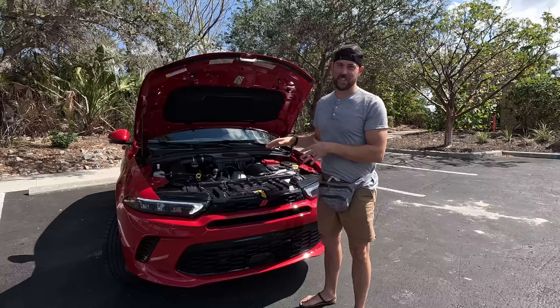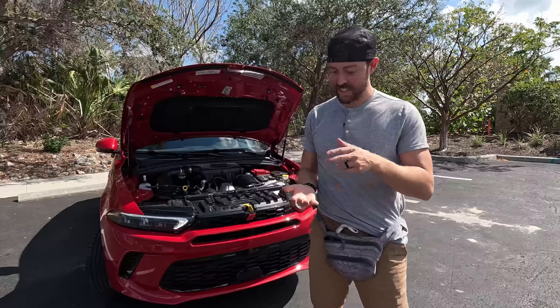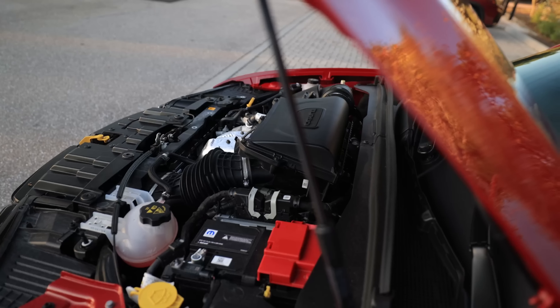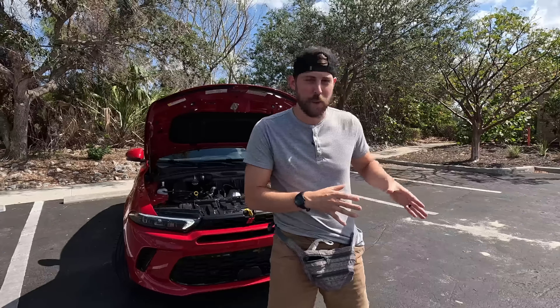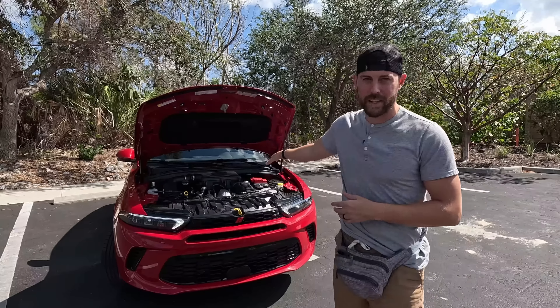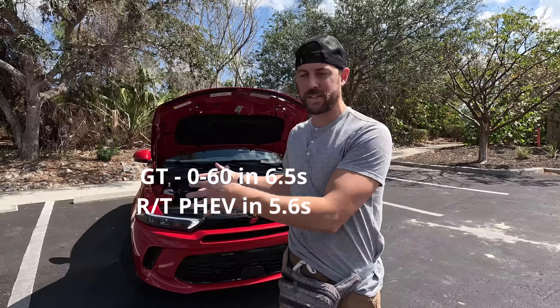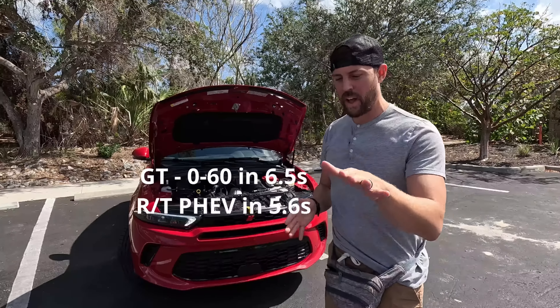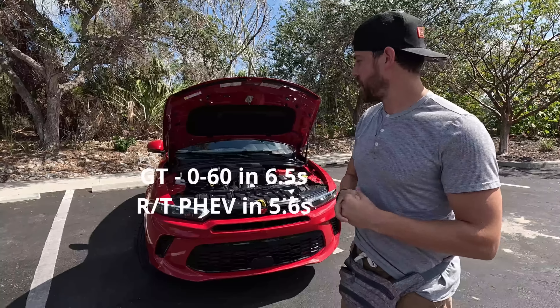I love this — a 2.0-liter turbocharged engine is the base engine here. It's got 268 horsepower and 295 pound-feet of torque, mated to a nine-speed ZF transmission, and all-wheel drive is standard. I'm seeing about 23 miles per gallon. There's also a plug-in hybrid coming next year with a smaller engine and a 15 kilowatt-hour battery that should get you a full 30 miles of electric range.